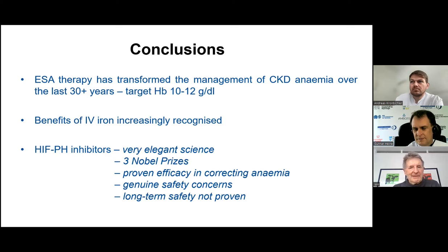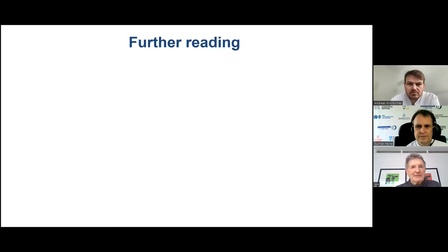The HIF prolyl hydroxylase inhibitors represent very elegant science — three people received the Nobel Prize for their development. They definitely correct anemia; all studies show hemoglobin improvement. But there are genuine safety concerns and no long-term safety data at present.